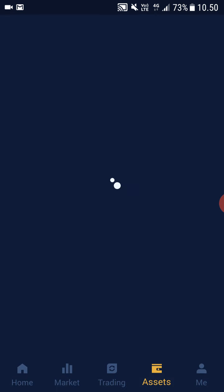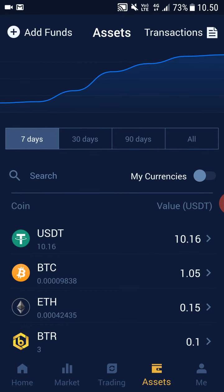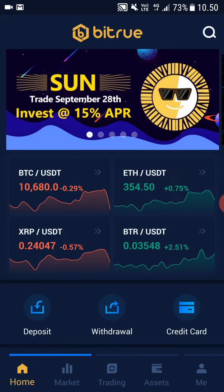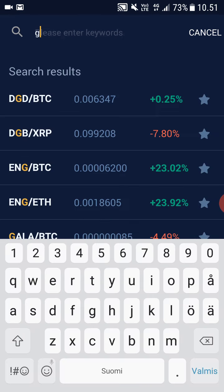It's that simple. After that, when you go to Assets, the Bitcoin will show up right here. So now you should own Bitcoin — you either deposited it or you bought it. After that, go to Home and search for GTO, then click on it and click Buy.